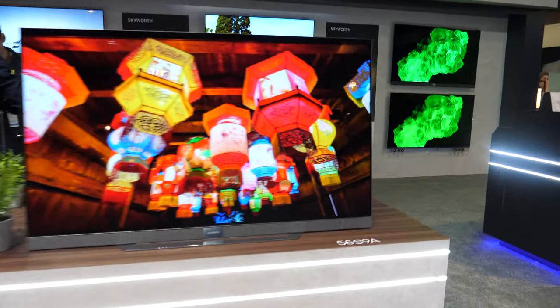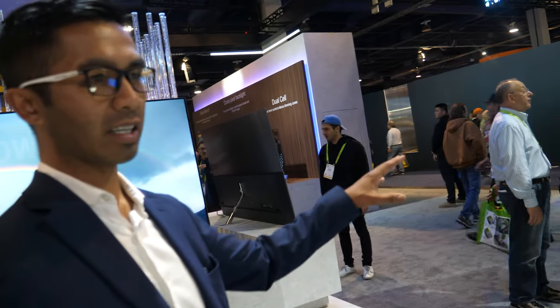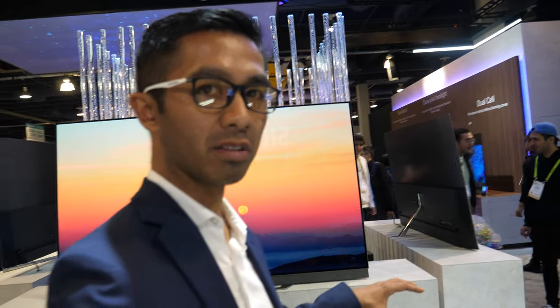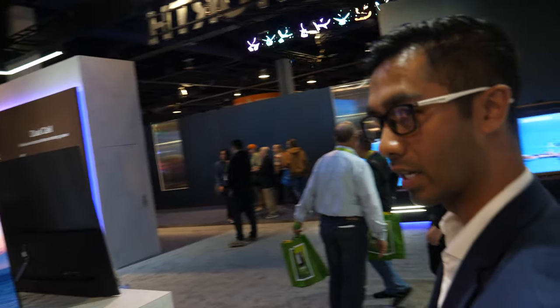Here's the 55-inch S9A. The OLEDs here are the S9A models.